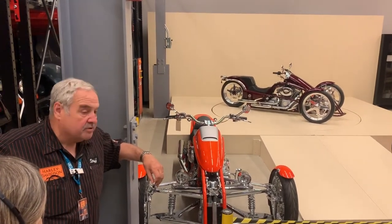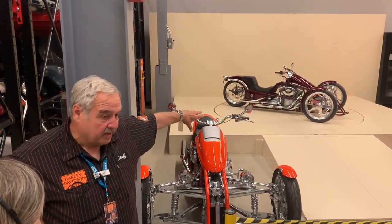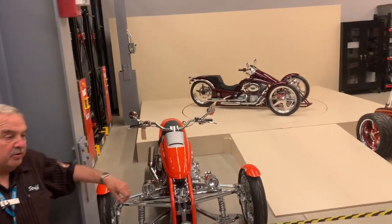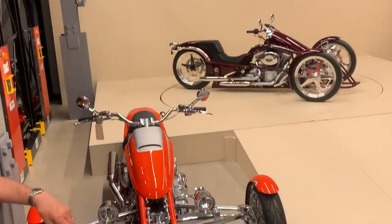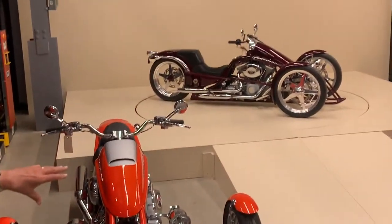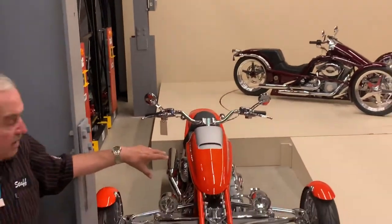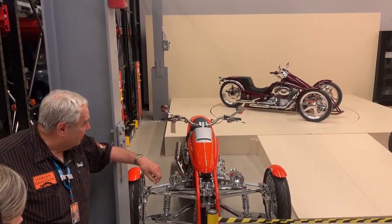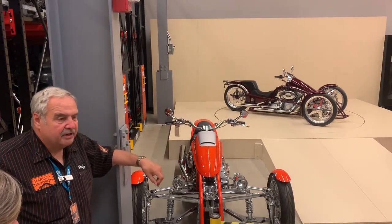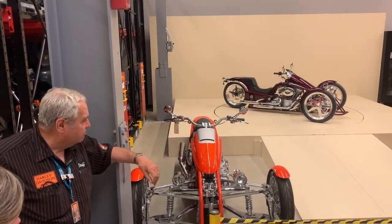These are prototype motorcycles in front of us. After the prototype stage, our marketing department makes a final call on whether we're going to produce that motorcycle or not. These did not make it, but they're cool-looking motorcycles. This orange one is a 2006 prototype, the one in the middle is a 1989. This is where Harley had plans on bikes five or six years from now.